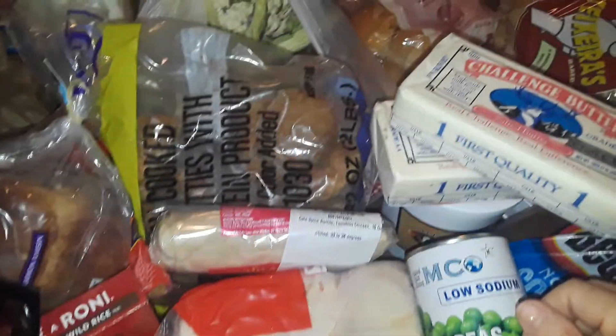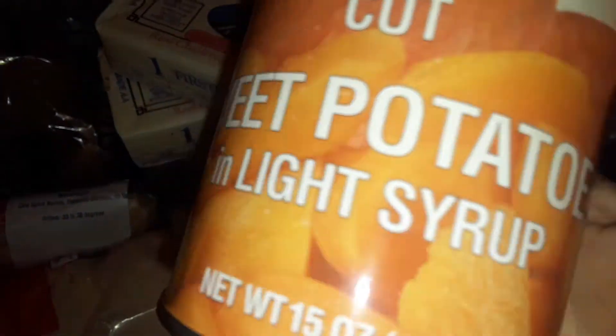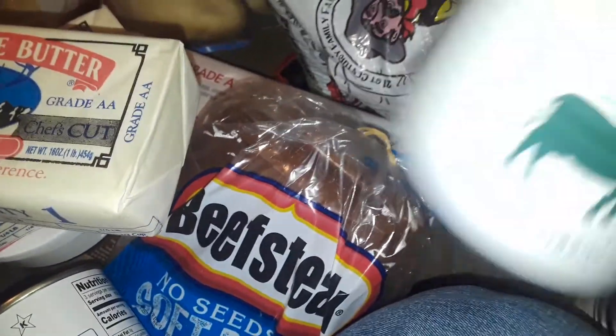Hey guys, welcome to my channel. This is going to be a gigantic big free food haul — I got everything free, I didn't pay for nothing. So let's get started. I got this for free: a can of sweet potatoes in syrup. These are good to make sweet potatoes for the holidays.